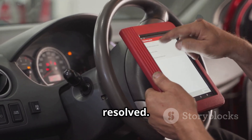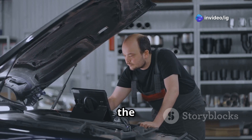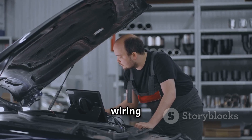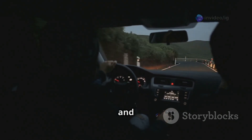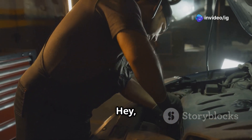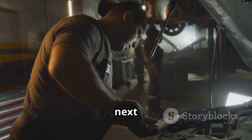To recap, the P0477 code usually pops up because of a faulty EPCV, bad wiring, or a sensor failure. Fixing this issue will really help improve your engine performance, boost fuel efficiency, and reduce emissions overall.